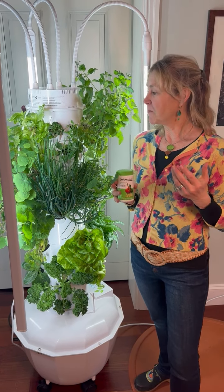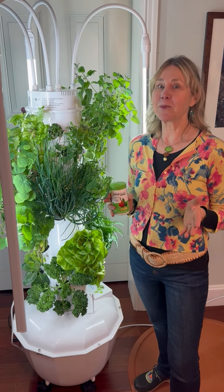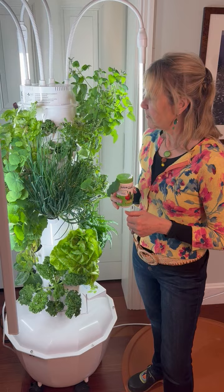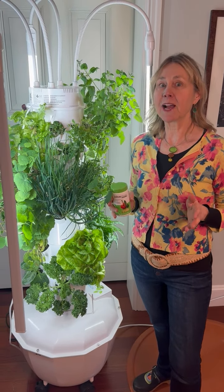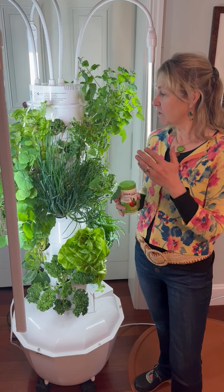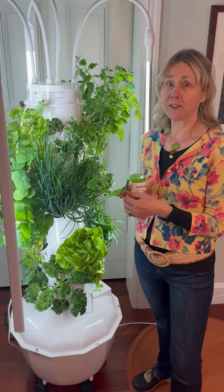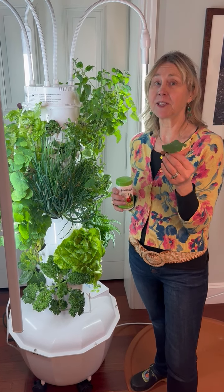Hi friends! Lolly Leeson here. Welcome to spring — I wanted to showcase my Tower Garden because I know there are a lot of gardeners out there that are traditional soil gardeners, as my husband Bob is. But 12 years ago we discovered Tower Garden and we have no more sore backs.